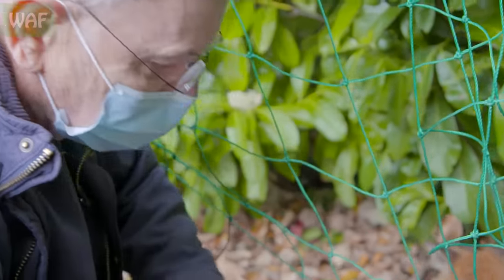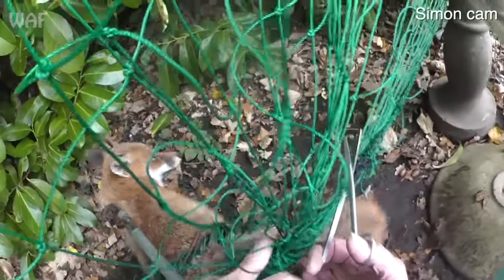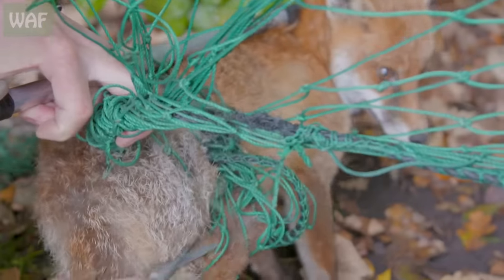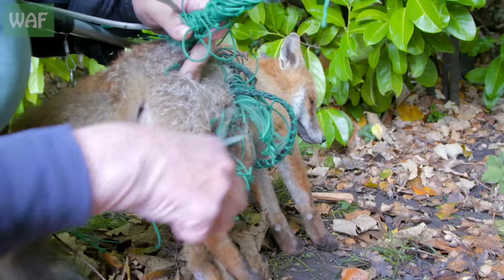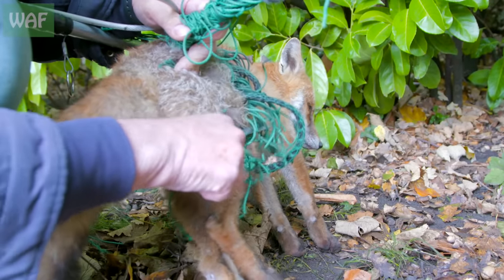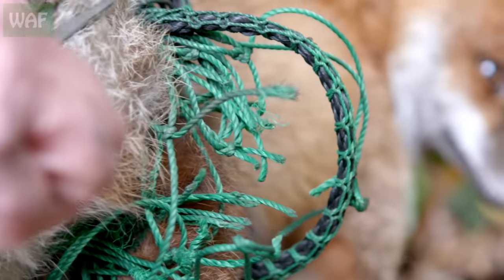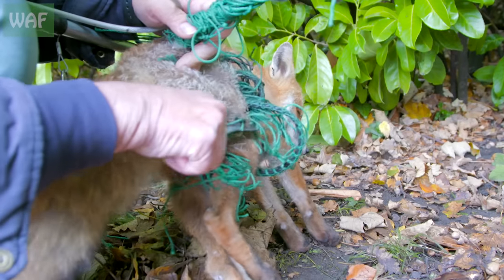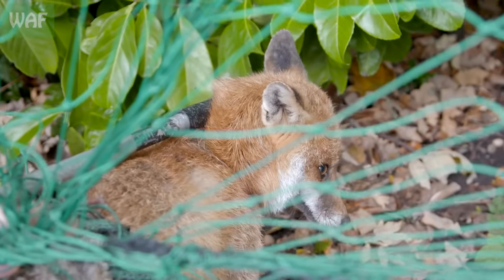Where does that go? It goes round that side. So we've now got to hold the fox without getting bitten. With constriction injuries, the most important thing is you don't always see the damage straight away. Unless you're really sure he's not going to be in trouble, they need to come in for a couple of days at least, just to be checked over and make sure nothing goes wrong.